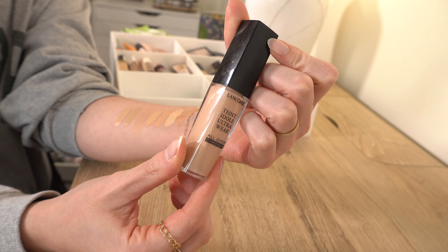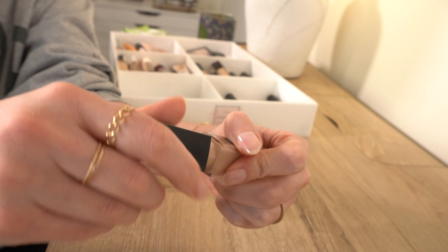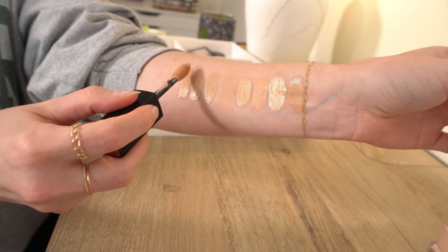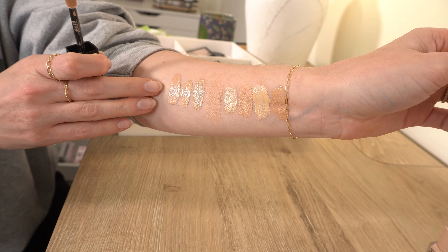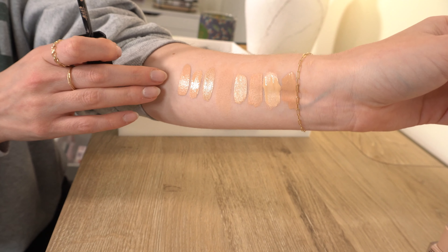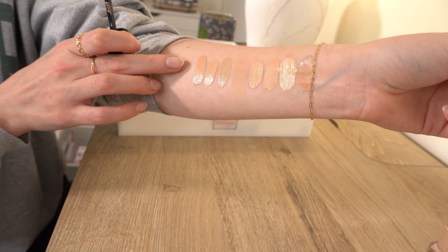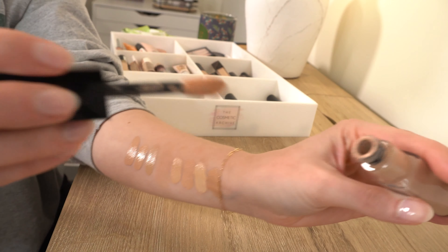Next is the new Lancôme Teint Idole Ultra Wear All Over Concealer — this is a definite keep. It's a really good solid medium coverage, natural finish, just hydrating enough that it doesn't crease easily, but not super dewy either. Just a very natural, hydrating concealer with really good medium coverage. I wear shade 215 and I like this a lot — definite keep.